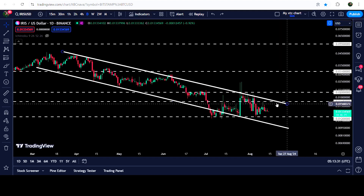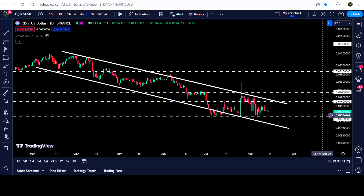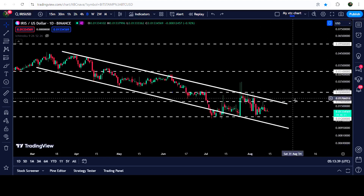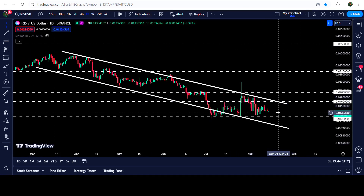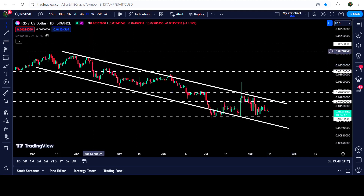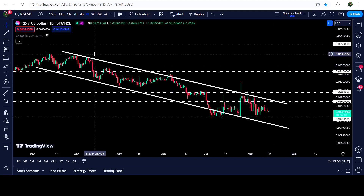In case of reaching the resistance of the channel, I'm expecting that soon it can make another attempt to break out the resistance. We will need to break out a crisscross of resistance levels here, because we have another quite long-term resistance at 1.65 cents — almost exactly at the same level as the channel resistance. In case of breaking out this down channel, the technical target will be approximately at 4.5 cents.